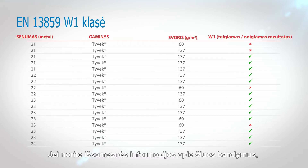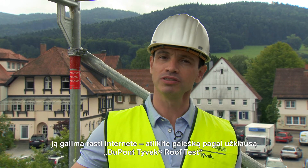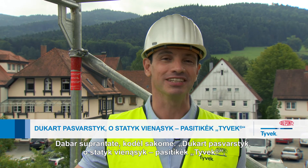If you'd like to see these tests in more detail, you'll find them online. Just search for DuPont's Tyvek roof test. Now you know why we say: don't just weather-proof it, future-proof it.